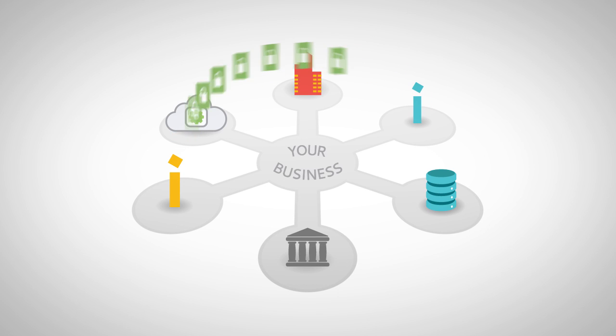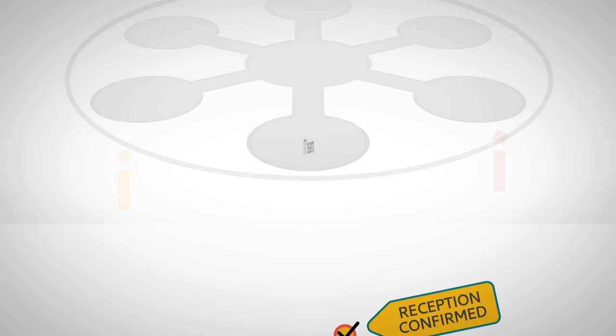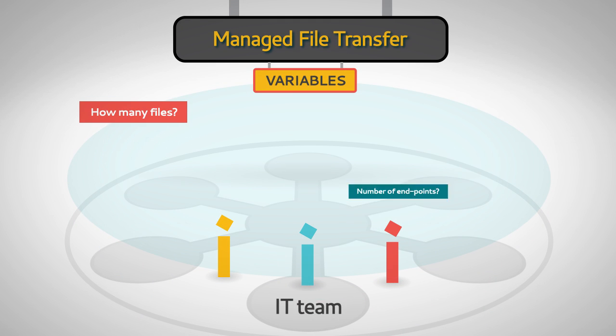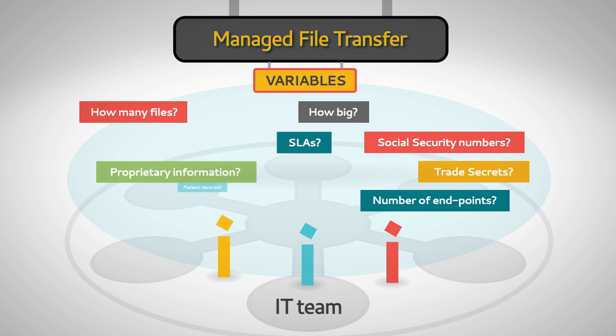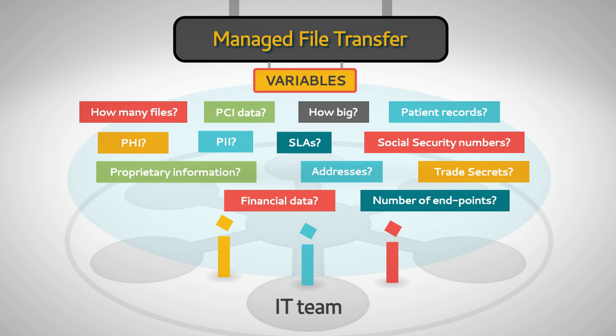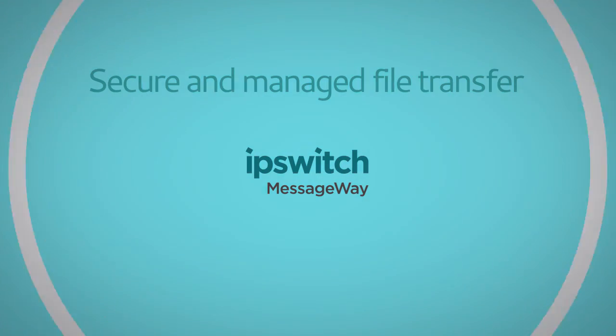Your business depends on transferring mission-critical and sensitive data securely and reliably. How you secure and control file transfers depends on a number of variables, including the regulatory mandates that apply in your industry. However these variables shape up in your organization, Ipswich has a solution.